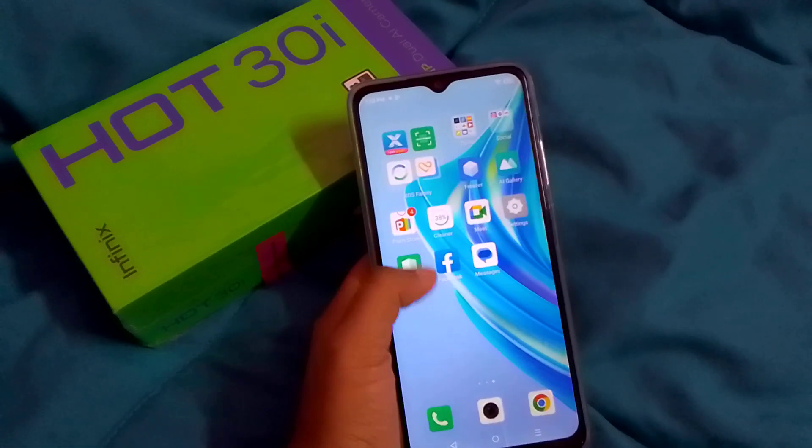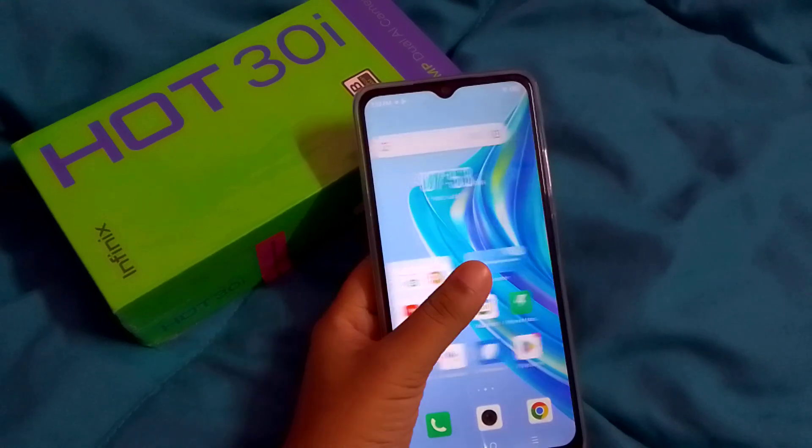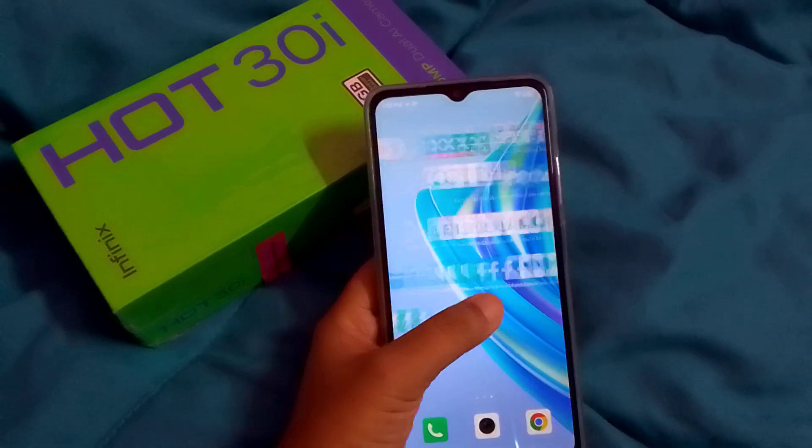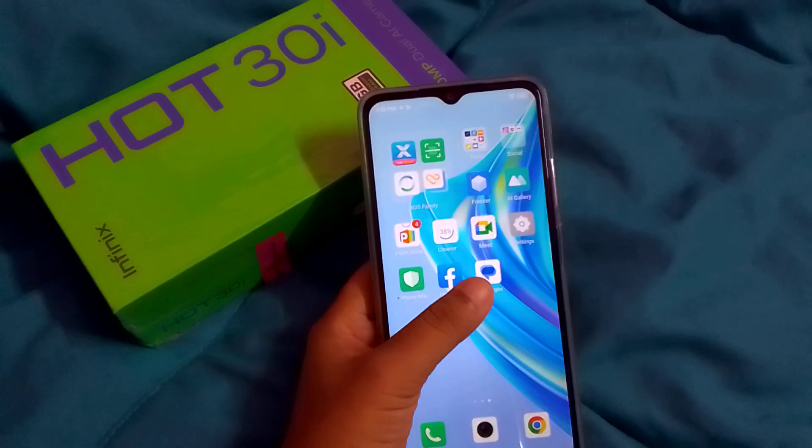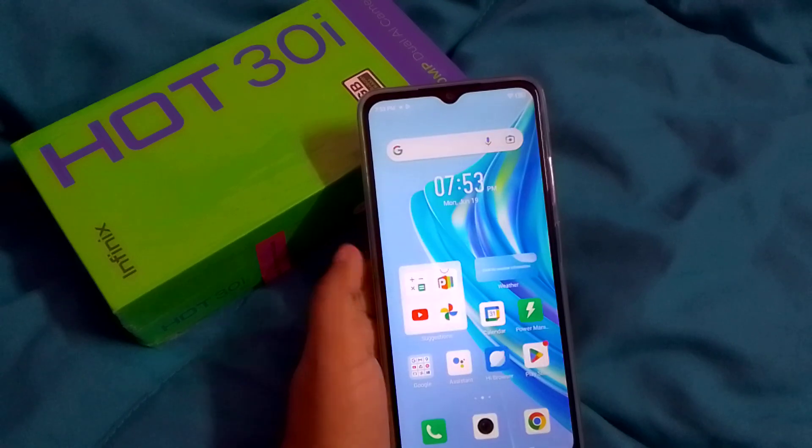You can set the lock screen wallpaper by just following these steps. I hope you loved the video — if you did, please like, share, and subscribe to the channel. Thanks for watching, bye!